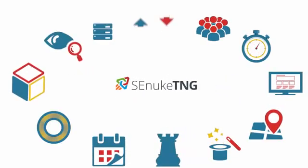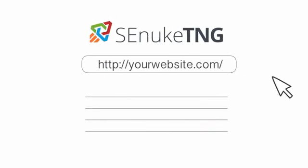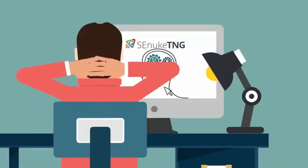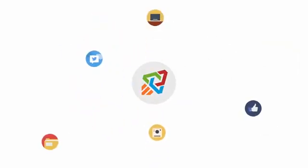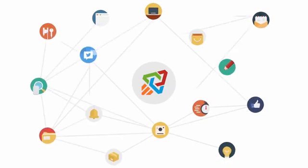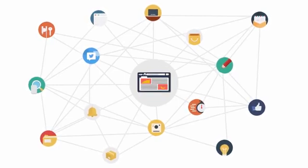SE Nuke TNG also introduces many new rank-dominating features that save you the time and money you once wasted trying to get Google to take notice of your website. All you need to do is enter your website's URL and the keywords that you want to rank for, then sit back and relax while SE Nuke TNG automatically creates fully optimized SEO campaigns, valuable social links, high-authority web profiles, media-rich content, press releases, and so much more — all professionally interlinked and pointing to your site, creating unique, strategically optimized and highly effective backlink profiles that rank your websites.